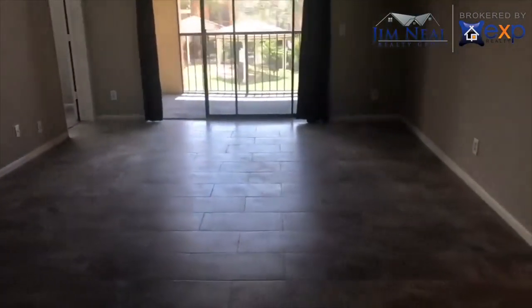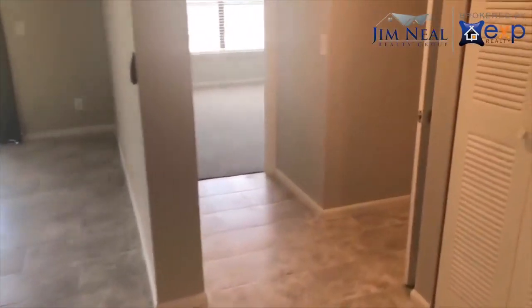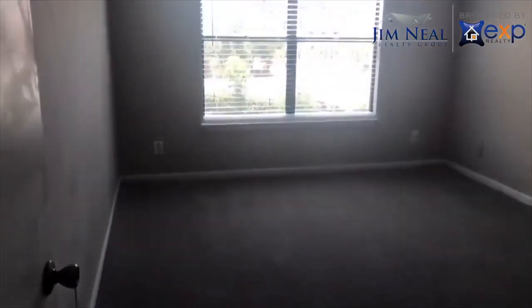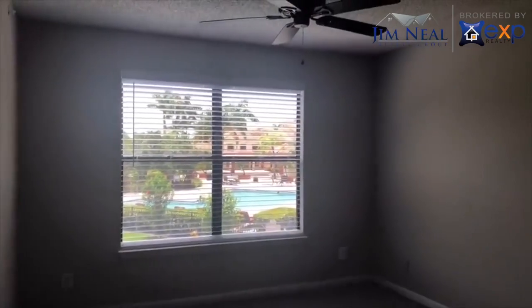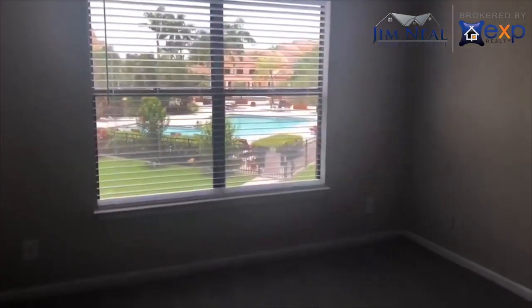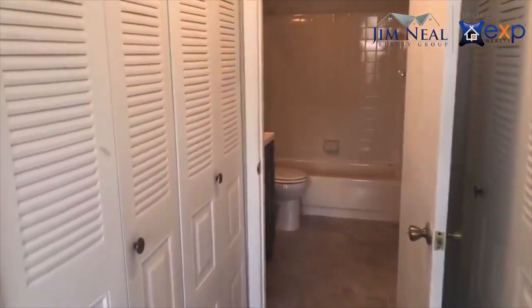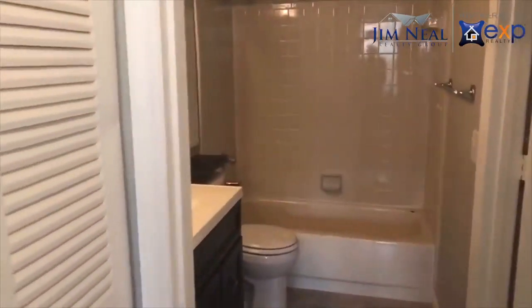Living area's right here. Now we'll walk into the master. Got two doors going into it, one going into the bath, and one going into the master bedroom. Master bedroom — nice view of the community pool right there. Go around here, go into the master bath.